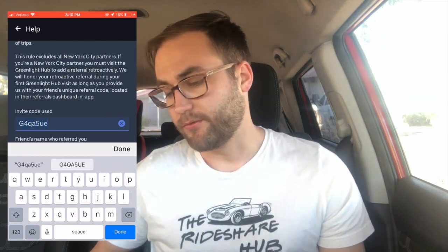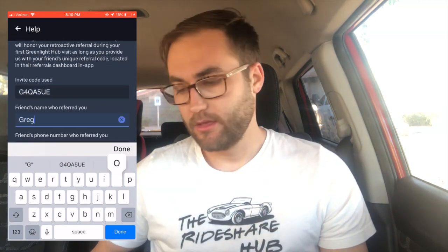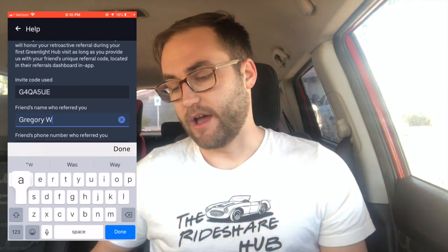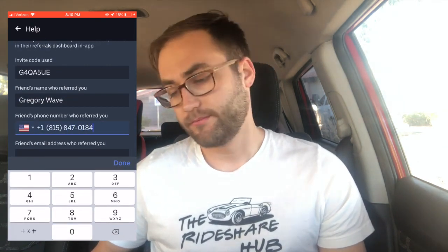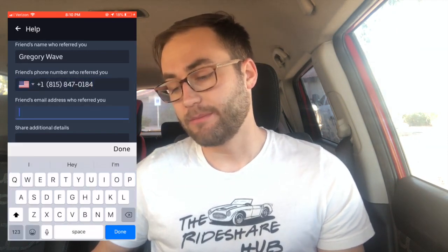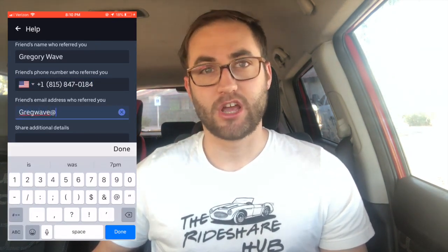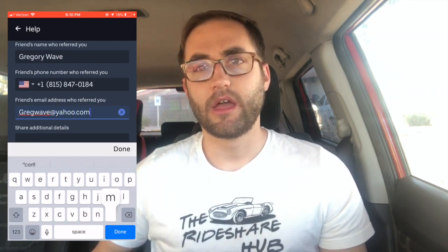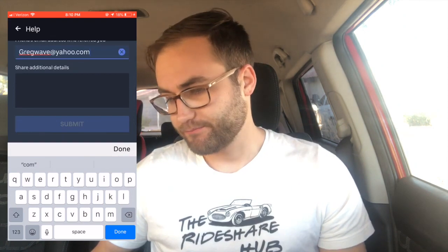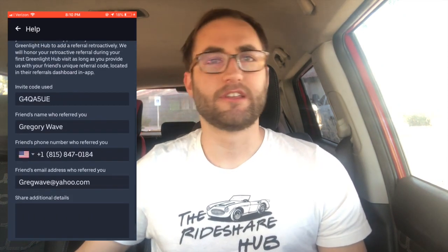For the friend's name, put yours truly, Gregory Wave. For the phone number, put 815-847-0184. For the email, it's gregwave@yahoo.com — that's G-R-E-G-W-A-V-E at yahoo.com.